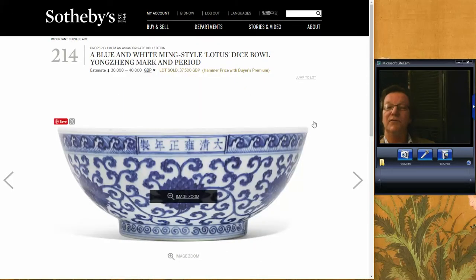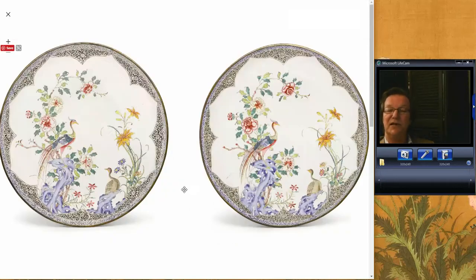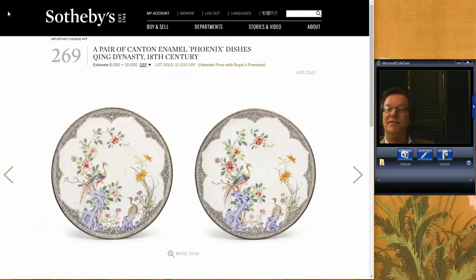There was also a really nifty Ming-style Yongzheng mark bowl that did well, bringing 37,000 pounds — a nice example with good color. And then there were these elegant Canton enamel dishes — I just couldn't get over how pretty they were and how well done. They were big, about 13 inches each, and brought 10,000 pounds, which is a good price. A lot of bang for the buck — great artwork for a Chinese collector.